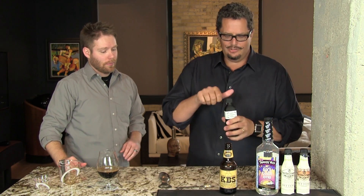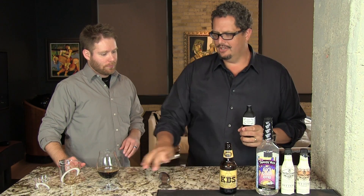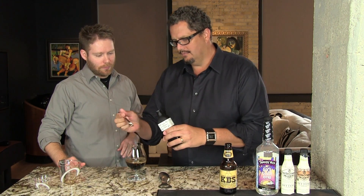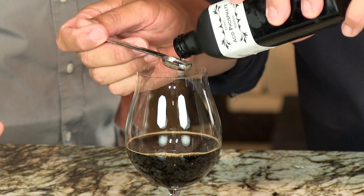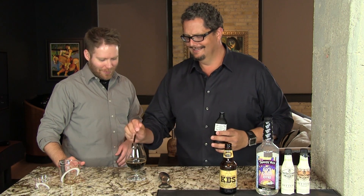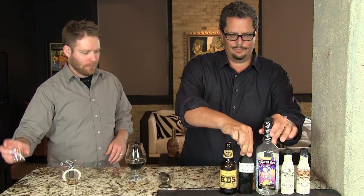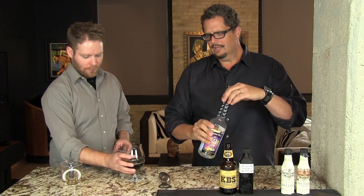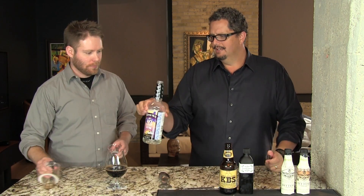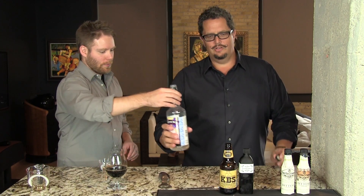We're going to do one half teaspoon of acid phosphate — that's about 10 drops — but we'll measure it out nonetheless. And then a half ounce of the rock candy syrup. You can use a rich simple syrup, but as Phil said, this gives it a little zing with a little bit of vanilla flavoring to it.